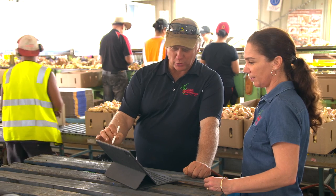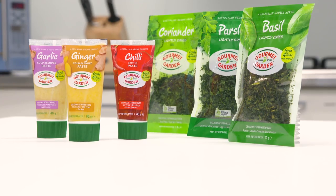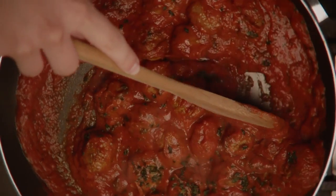McCormick's have done a lot of research and development to be able to produce a product that is user-friendly as well. Not only has Gourmet Garden become a household staple in Australia, it's also making its way into kitchens across America. It's fantastic to see new markets and products expand and reach out to places like the US.